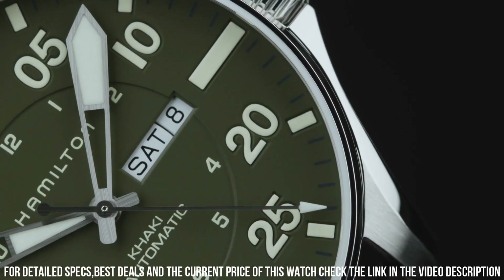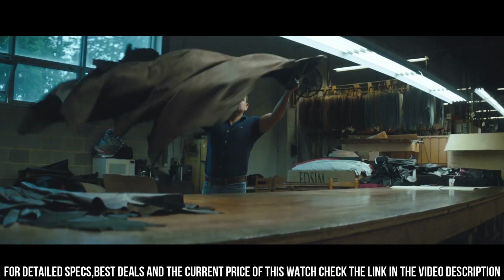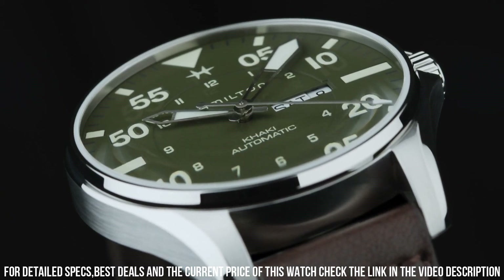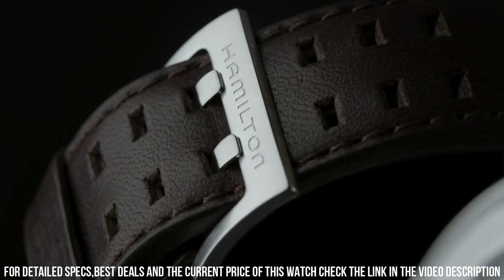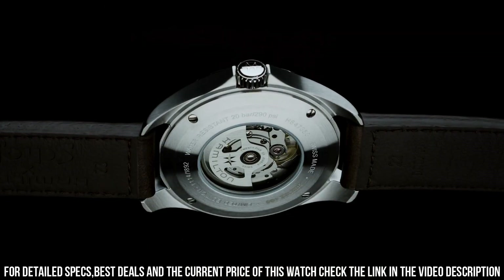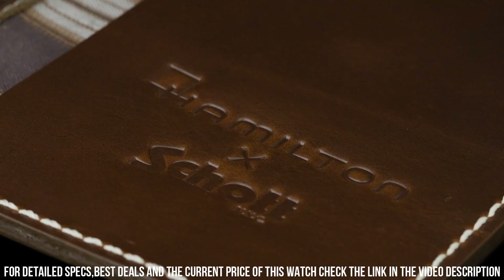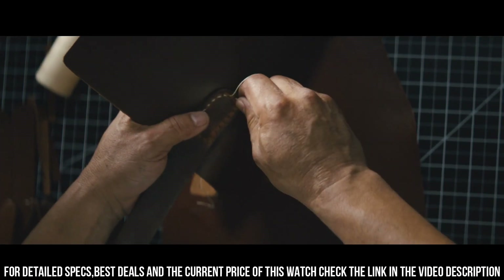Case size 46 mm, case thickness 12.3 mm, band width 22 mm, tang clasp, water resistant at 200 meters. Functions: date, day, hour, minute, second. This is a collaboration between Hamilton and Scott NYC, a renowned American leather jacket manufacturer, combining the ruggedness of the Khaki Aviation collection with the iconic style of Scott NYC.